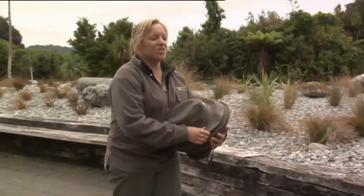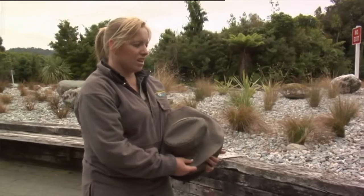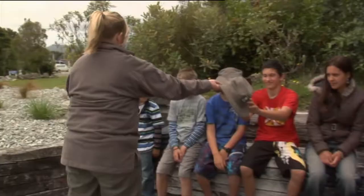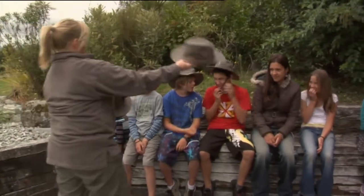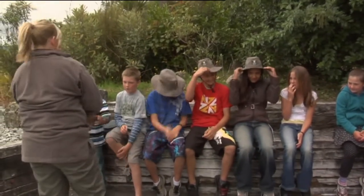Okay guys, welcome to Ranger for a Day. My name's Sarah Bond and I'm a community relations ranger and we're going to go and have an adventure today. So the first thing I need to do is give you all your ranger hats so that you look like an authentic DOC ranger.